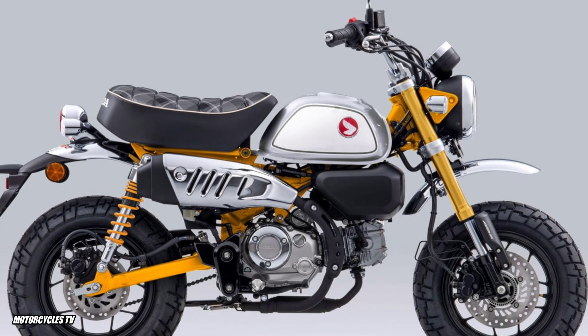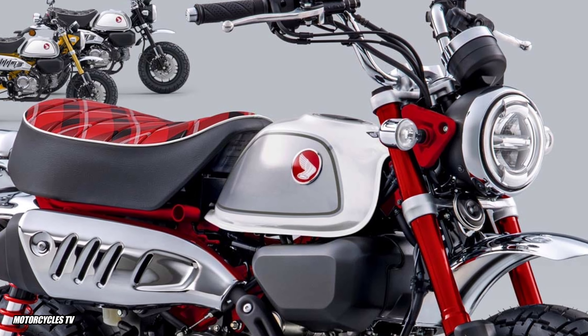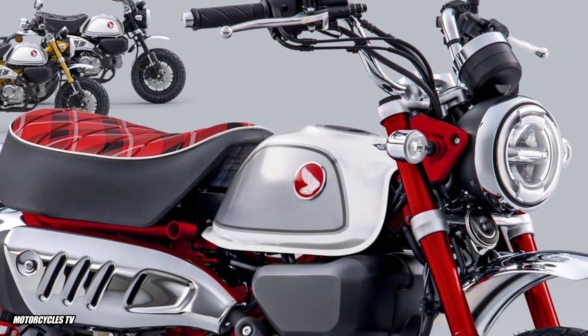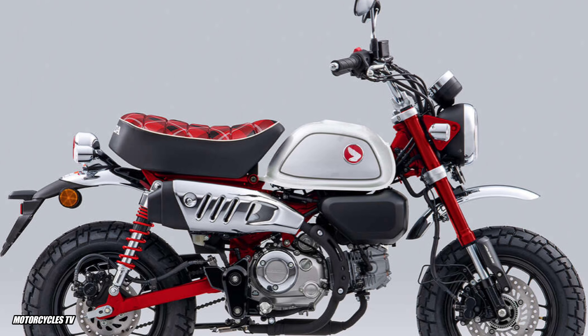Like and share this video with your friends so they can learn about the details and differences of the new Honda Monkey 125cc 2023 model. Thanks for watching!